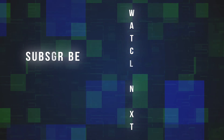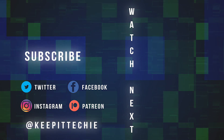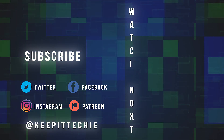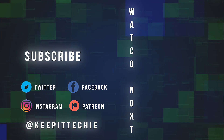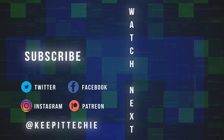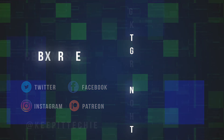I hope you guys enjoyed the video. Please like, share, and subscribe to the channel. If you have any questions, leave comments down in the comment section below, and of course keep it techie. I'll see you next time.